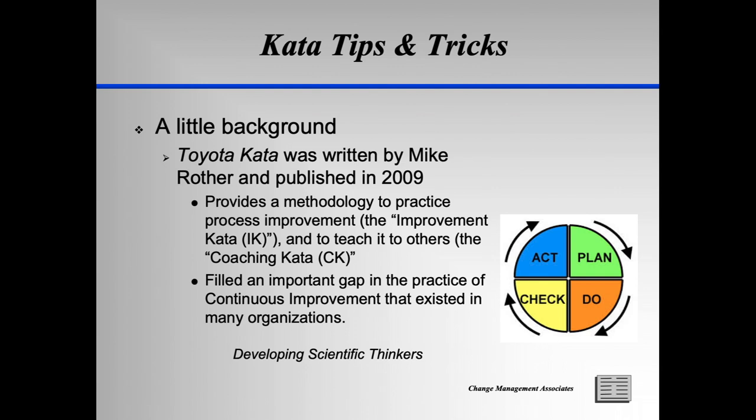The underlying principles of proper CI practice — really scientific thinking — are embedded in how Toyota approaches improvement, or Kaizen, as they call it. KATA fills an important gap in the practice of process improvement, which came about as Lean became more and more popular with organizations in different industries. Starting in the late 1990s and throughout the 2000s, organizations became focused on the tools of Lean: Pull Kanban, Flow, 5S, standardized work, and the like. Further, many believed that improvement could only happen through facilitator-led, multi-day events and month-long projects.